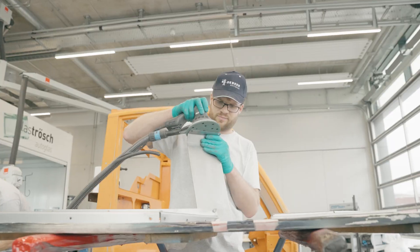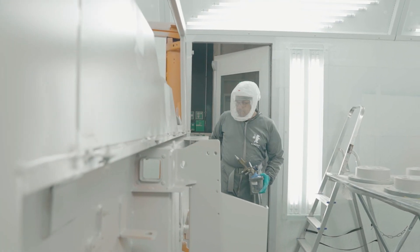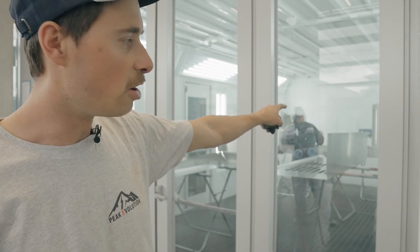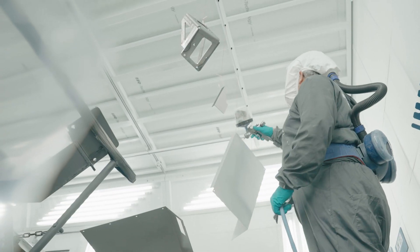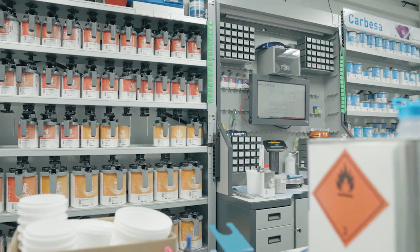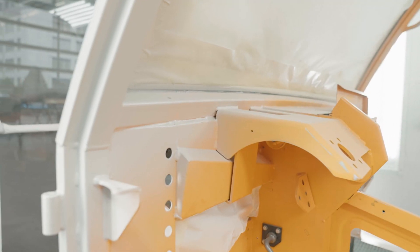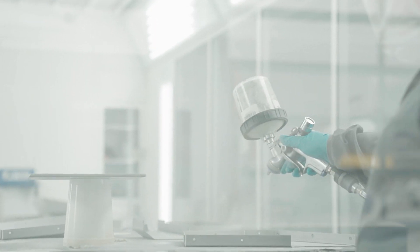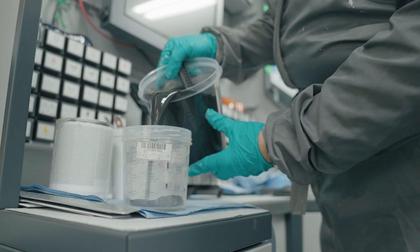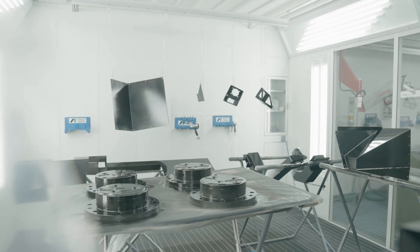Then the parts go into the paint shop where our pro who is helping us — this is Armin — is already putting the primer on some of the parts. The paint system consists of four layers: first there is an epoxy primer, then two layers of paint, and finally a matte finish that gives our vehicle the finished look.